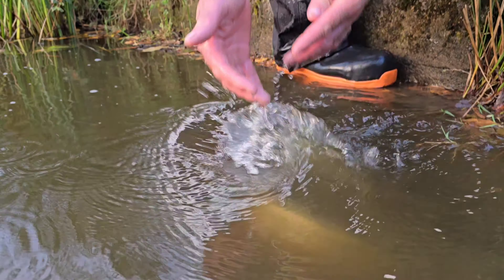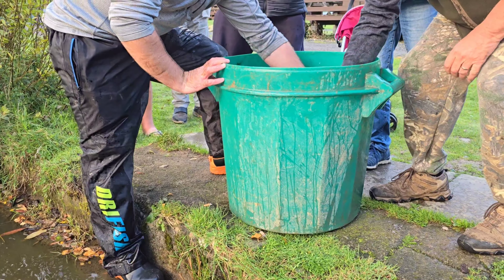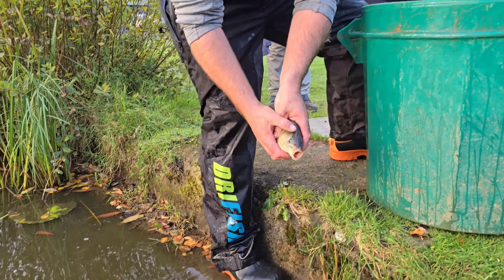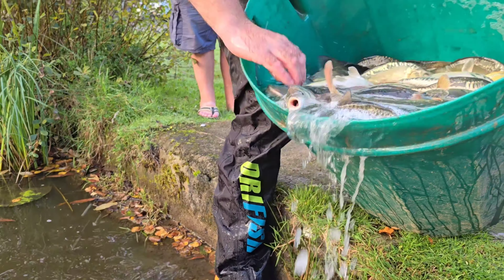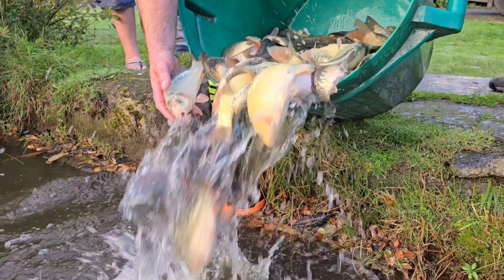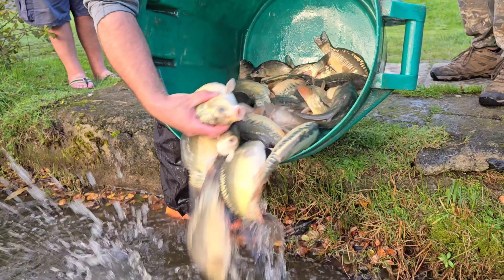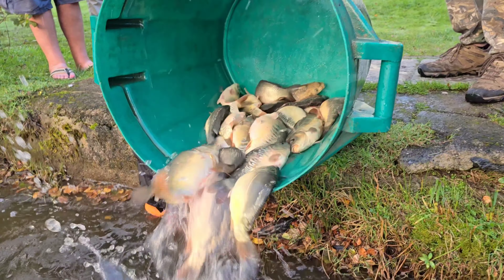Looks like a Doitsu scale. In terms of the Japanese, I'd say that's Doitsu — the scales I have — but they are basically mirror carp. That's a beautiful one. Off he goes. Very, very good stamp of fish going in here.